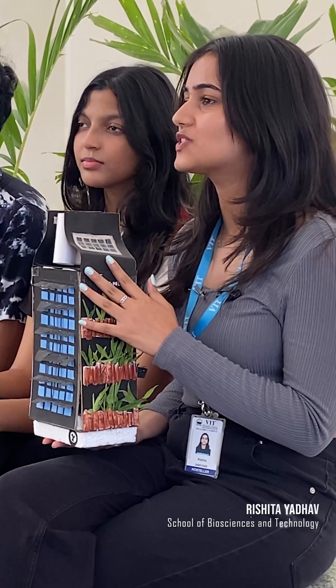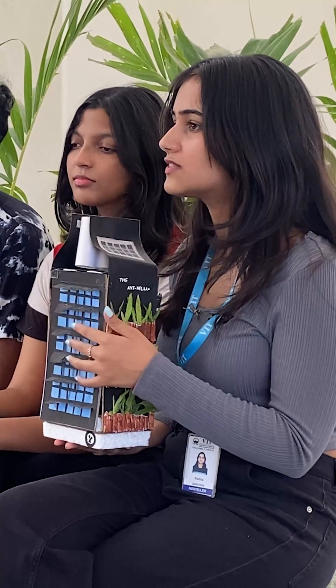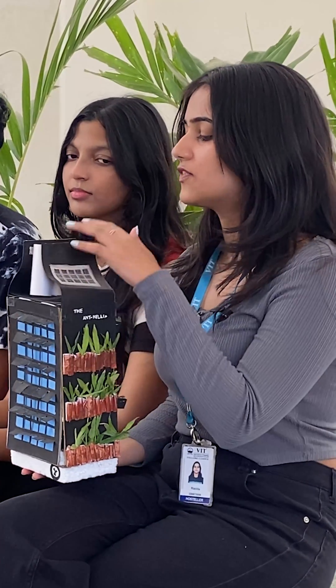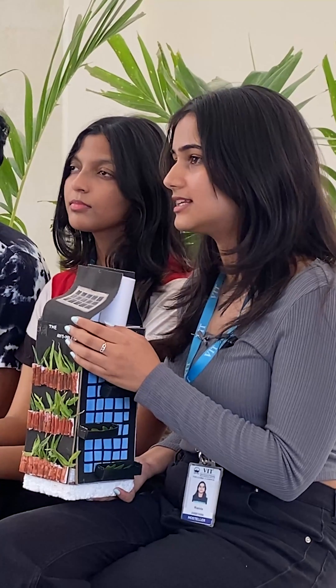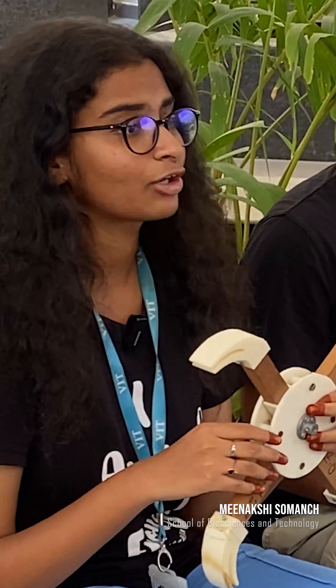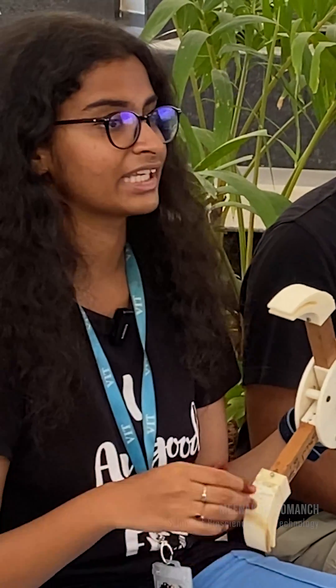I am thrilled to present this model called Entelia, which draws inspiration from ants. It has panels all over its windows which intuitively open and close as per the sunlight, maintaining the temperature. We have vents which are strategically placed, which also aid in temperature control. Over here, we have plants that not only maintain the aesthetic of the building but also create a symbiotic relationship with the building, helping in a healthier environment.